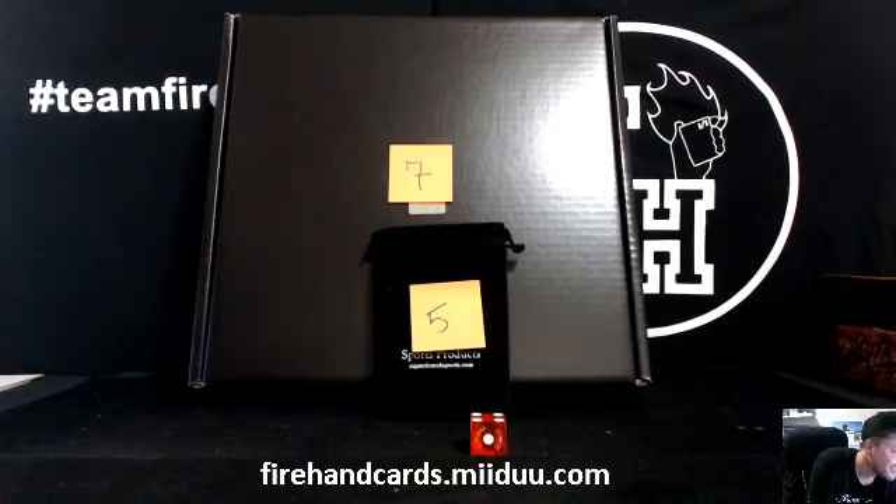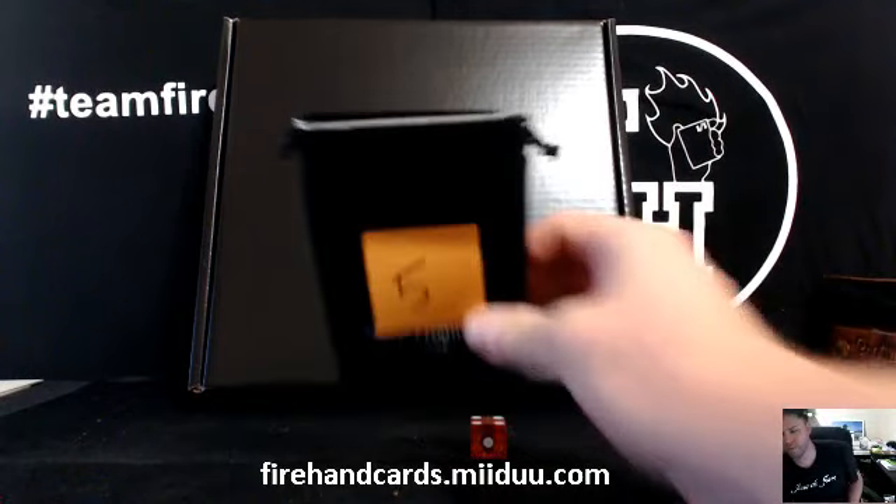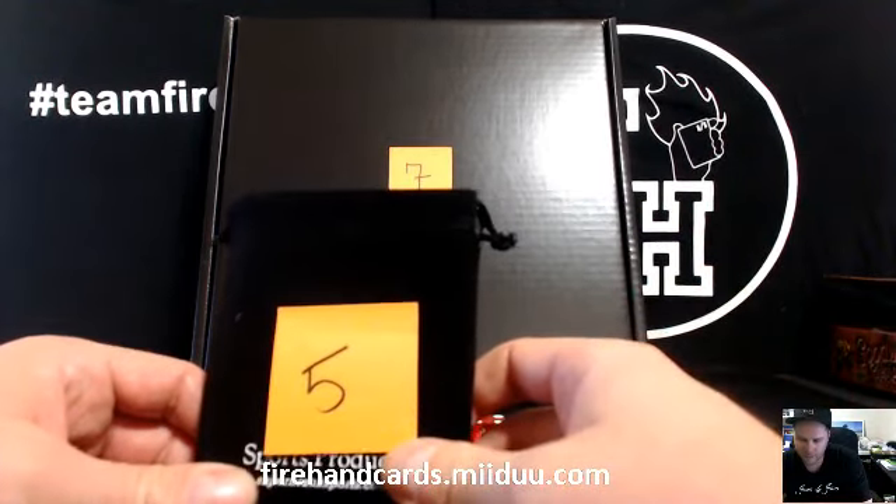Here you go guys, good luck. Super Brake Deluxe 2, item Brake number 1. We got a bag with number 5 on it and the big number 7 there. What do you think?